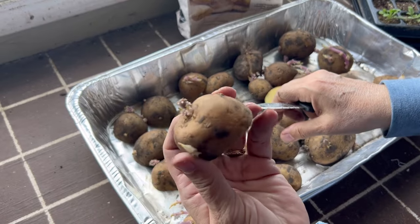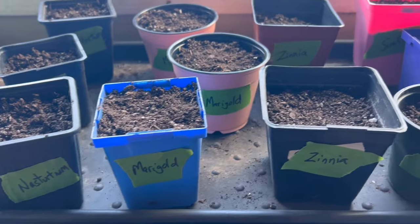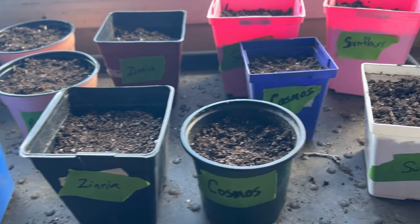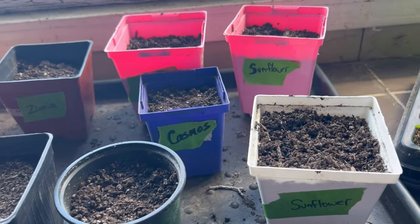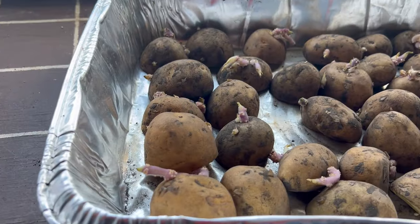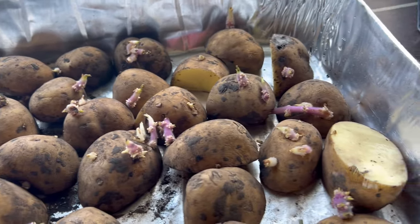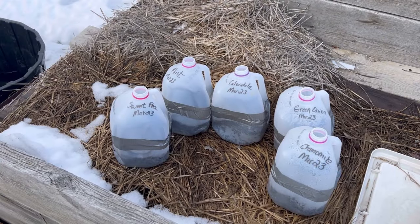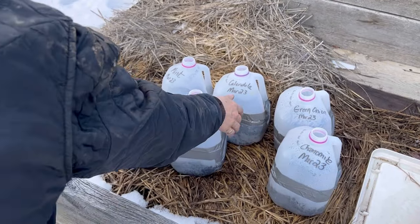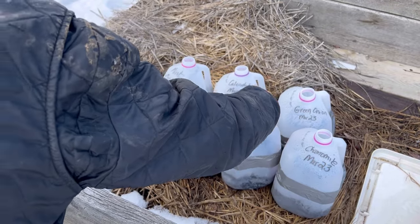I hope you enjoyed watching me get all these things planted up and ready about one month before last frost date. If you grow in a cold climate like I do, you know that there's a lot you can still do now to get ready for the outdoor gardening season. Please hit that like button, leave a comment, and don't forget to subscribe so you don't miss out on future videos coming to the channel.